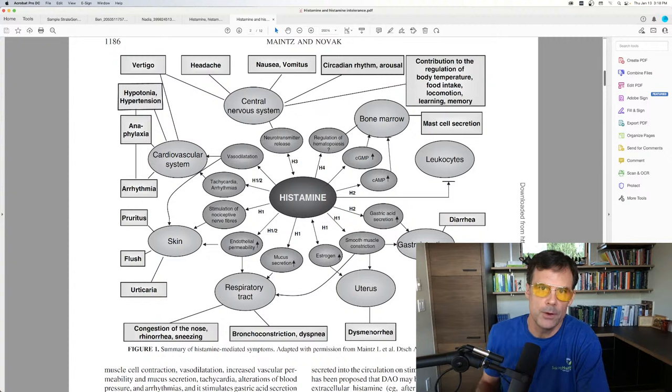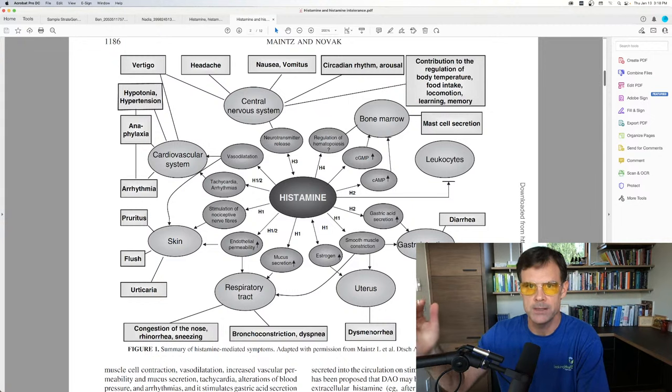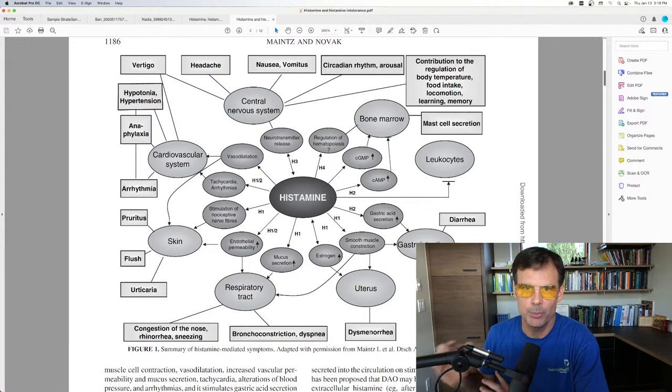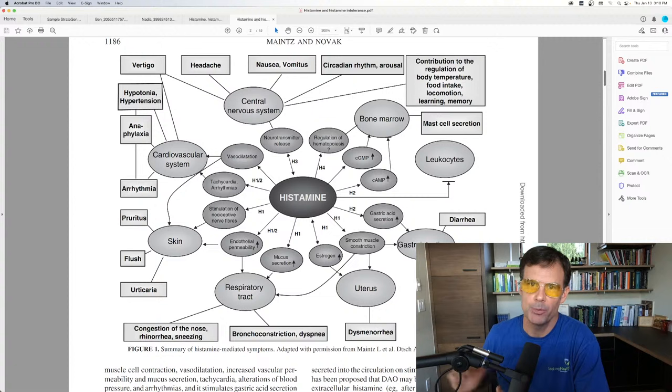Ladies, dysmenorrhea — painful menstrual cramps — could also be related to high histamine. But keep in mind that histamine can be elevated for many reasons, and you can't just jump to a specific histamine supplement to address the cause, because what you're really doing is palliating — supporting the pain or the problem of too much histamine — but it might not be the actual underlying problem.